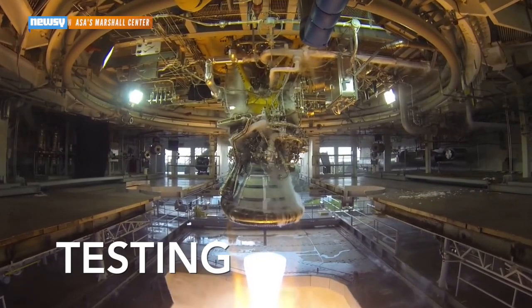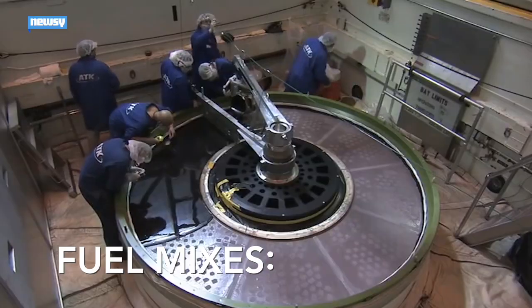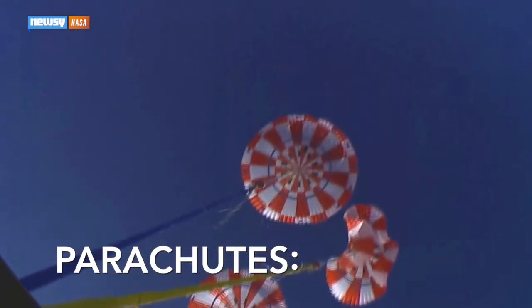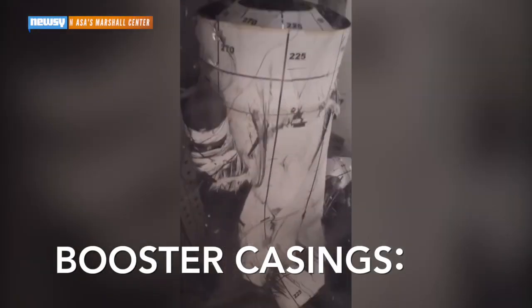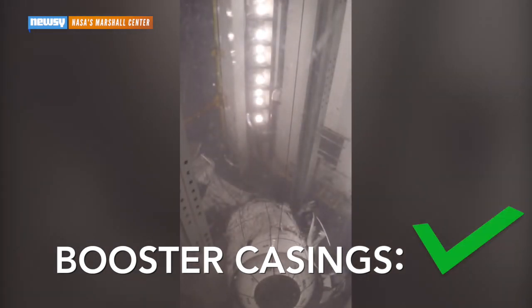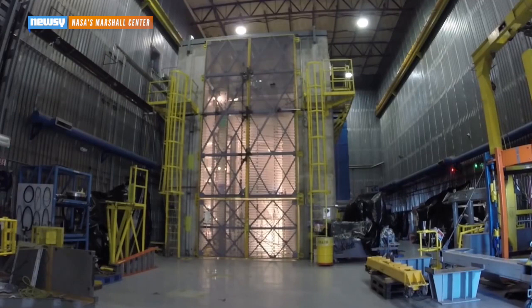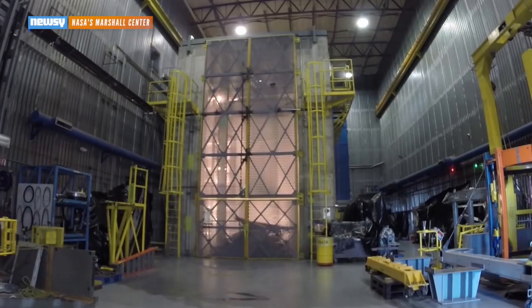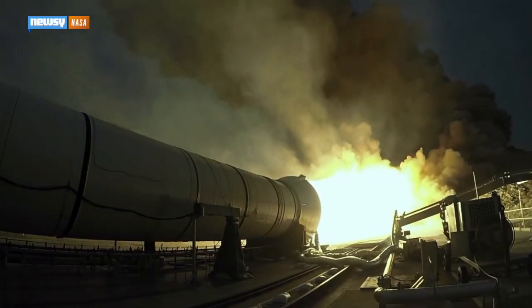But before Block 1 can launch, NASA's engineers have to make sure each component does its job. The solid fuel mixes are working, the emergency crew capsule abort rockets are working, Orion's parachutes are working, and the booster housings are working as intended. Tests like this one subject parts to forces way beyond what they're expected to sustain during a rocket launch to make sure they'll hold up.